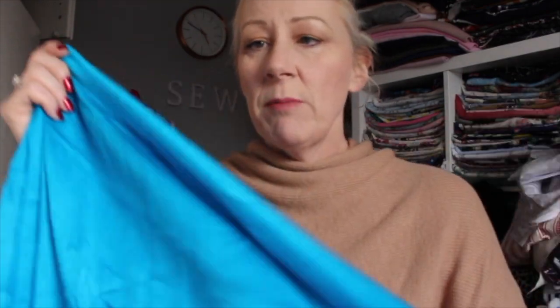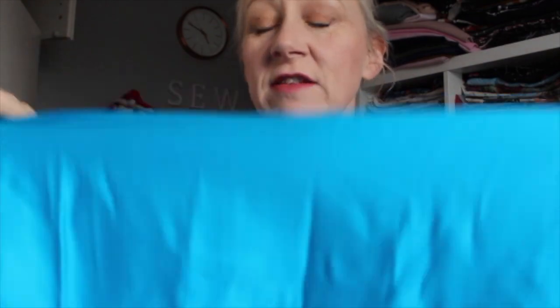First things first — let me show you what the lovely Anna bought me. She bought me this gorgeous pashmina in this beautiful blue colour. It's absolutely gorgeous, so soft, and just such a beautiful blue. Thank you Anna, you really didn't have to — it's just so beautiful.